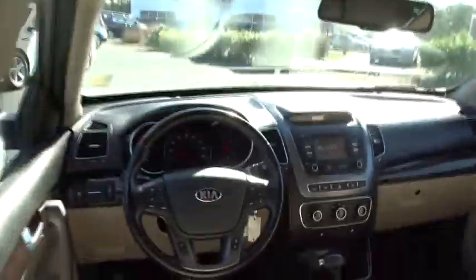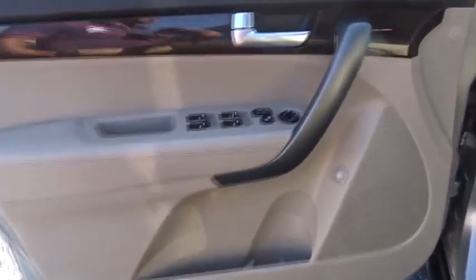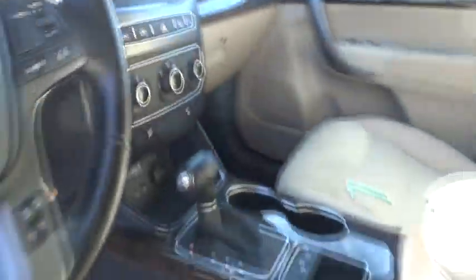Stability control, traction control, keyless entry, steering wheel audio controls, anti-lock braking system, Bluetooth, power steering, adjustable steering wheel, driver airbag, cruise control, four-wheel disc brakes, aluminum wheels.